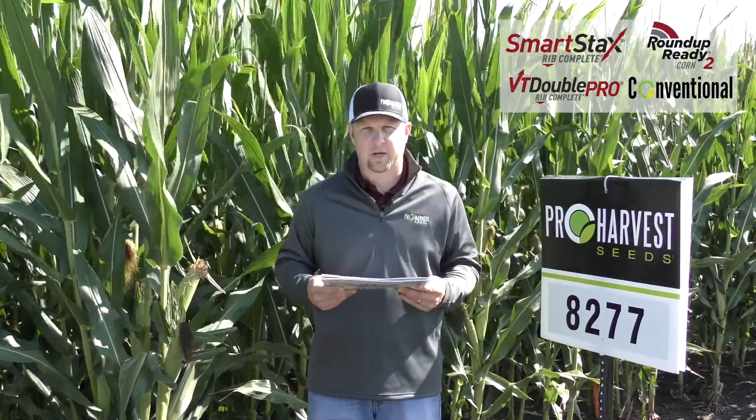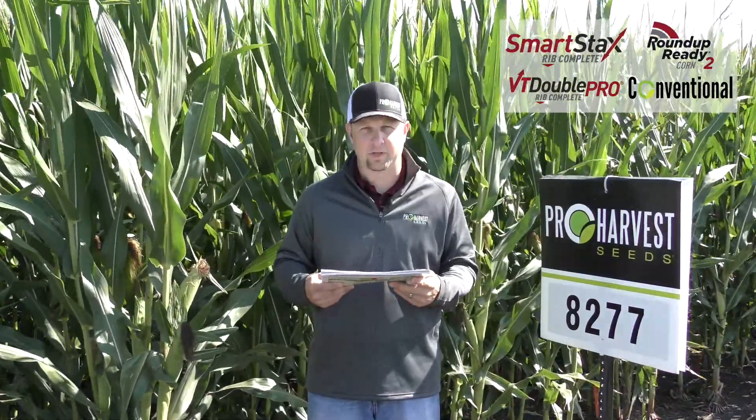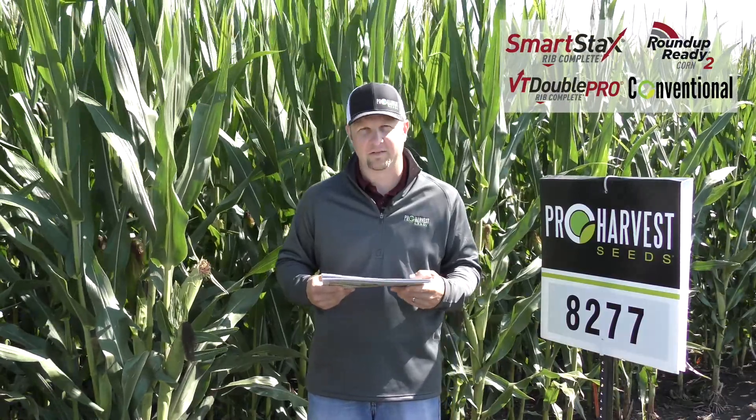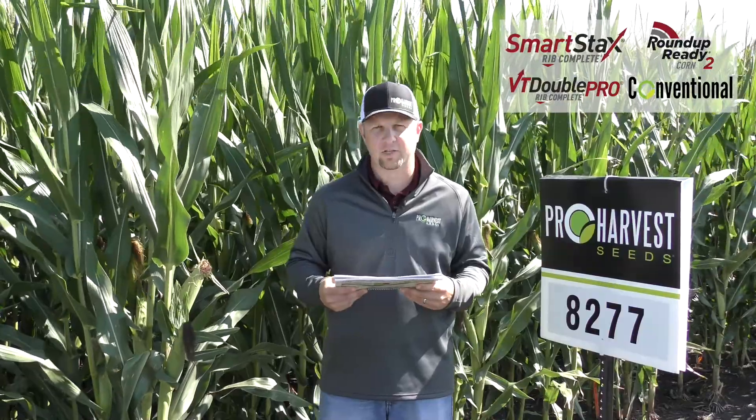This is really a high-yield product. I would keep this on your better soils and push the populations. It is a really good product that has been covered on a lot of acres for us and been a solid product at 112 days — 8277.